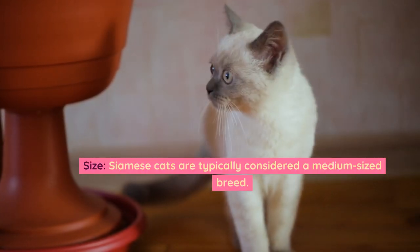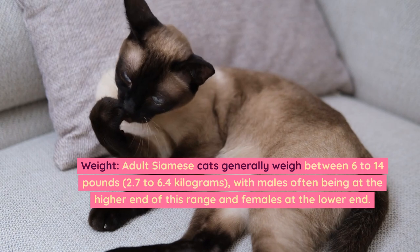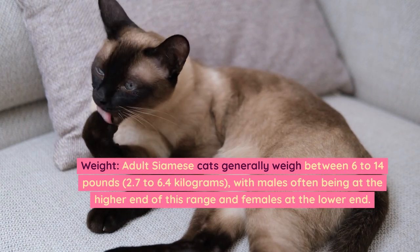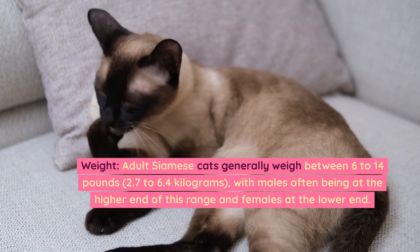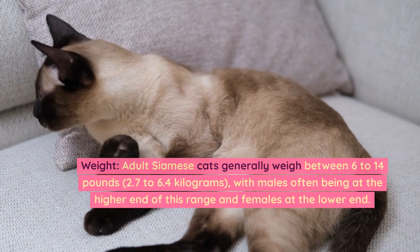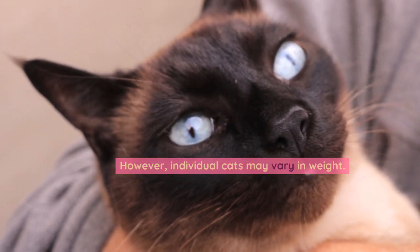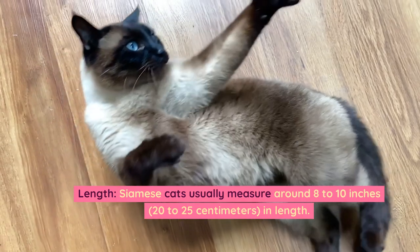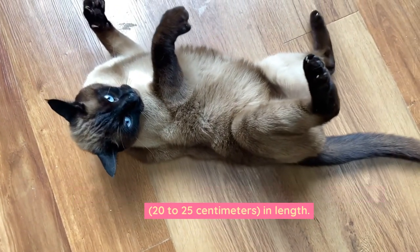Size. Siamese cats are typically considered a medium-sized breed. Weight. Adult Siamese cats generally weigh between 6 to 14 pounds (2.7 to 6.4 kilograms), with males often being at the higher end of this range and females at the lower end. However, individual cats may vary in weight. Length. Siamese cats usually measure around 8 to 10 inches (20 to 25 centimeters) in length.